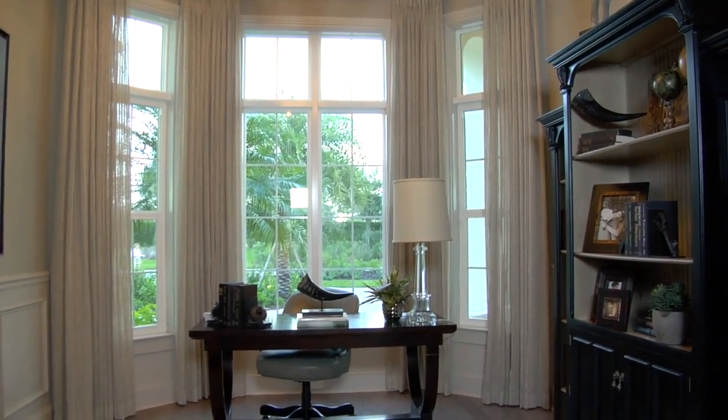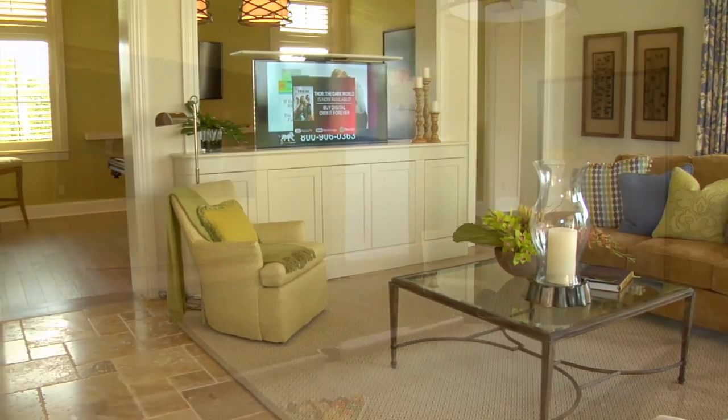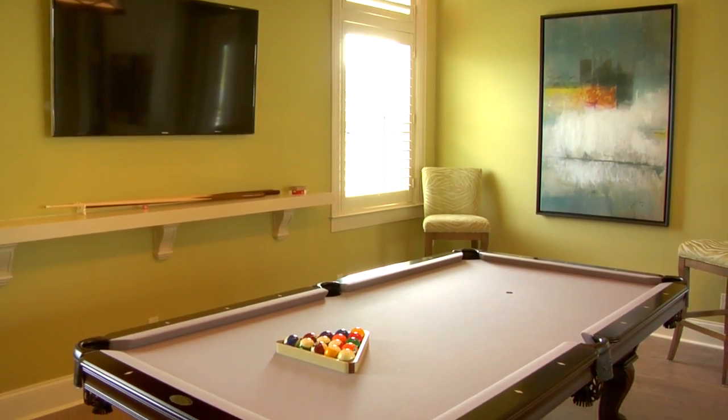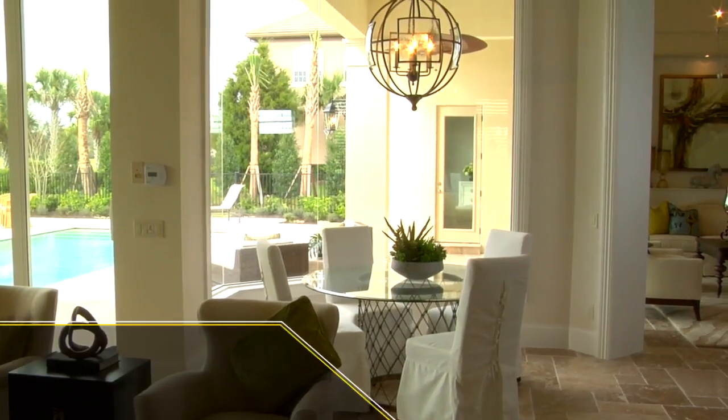Please come and visit us at the Welcome Center at the Founders Club — you can't miss it, it's right at the entrance. Please stop by, get some refreshments, and you'll get a personalized tour of the community and this very exciting Delfino model.